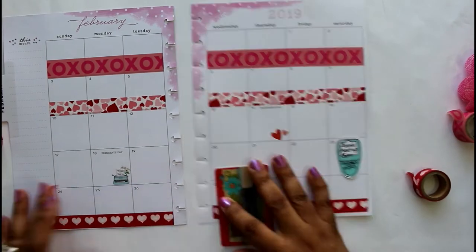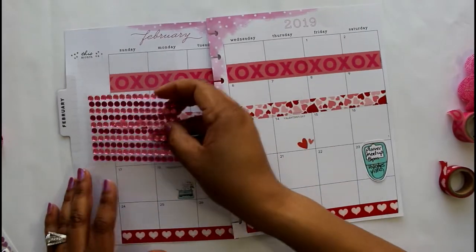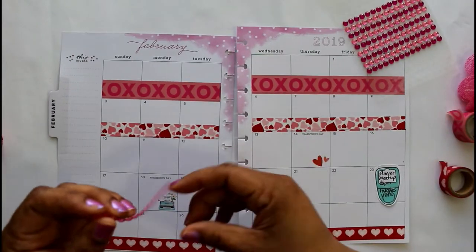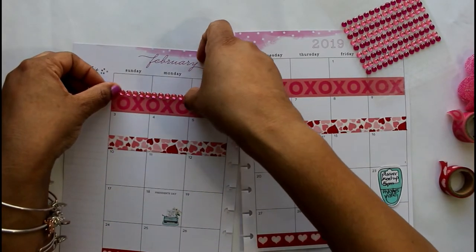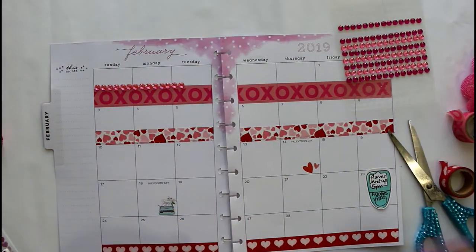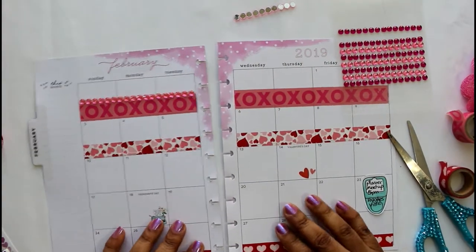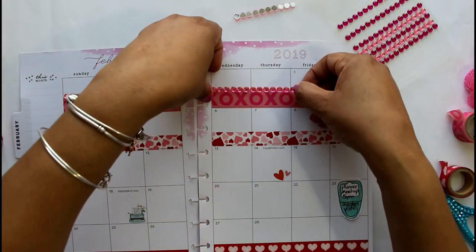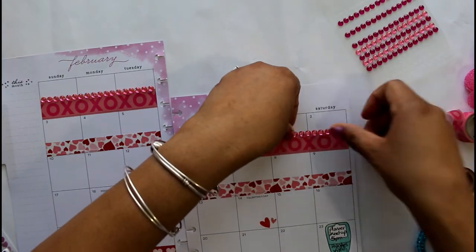This layout is going to be a little over the top. I know some people don't like to use a lot of washi and stickers and all that stuff, but I really do, and I totally get it if you don't — I'm not knocking it at all. For me, in order to be motivated to use my planner, I have to like the way my pages look. This gives me planner peace, and that's why I embellish my layouts like this.